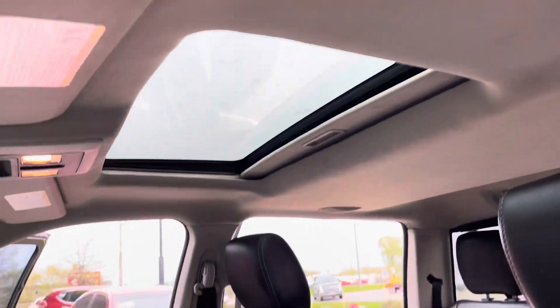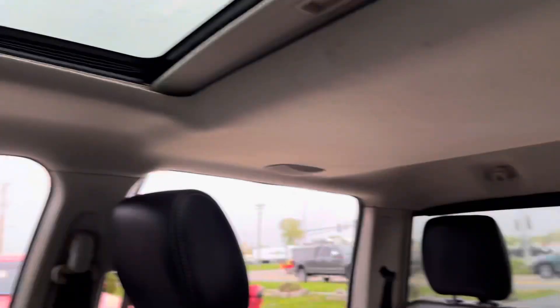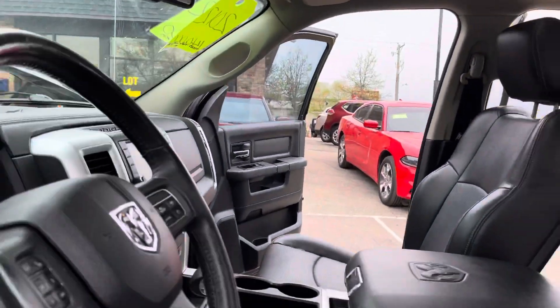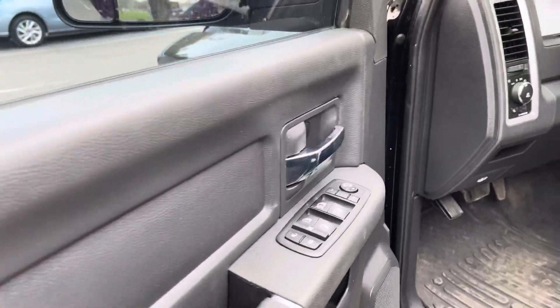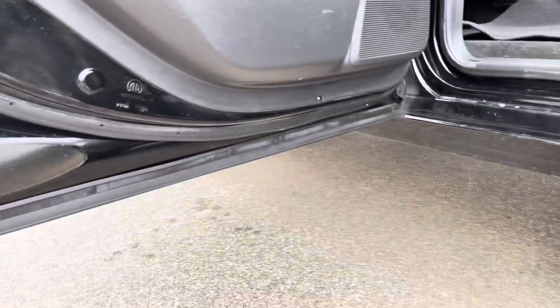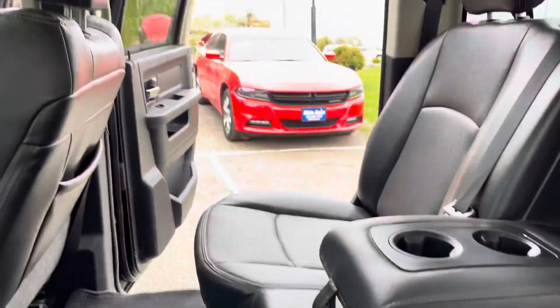Leather interior, sunroof, power rear slider — let me show you a little bit more of the inside. Power windows, power door locks. A lot of space back here for the kids. Real clean under the doors. Leather's in good shape.